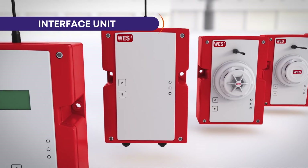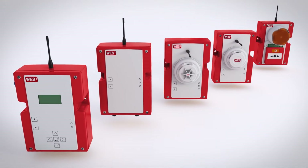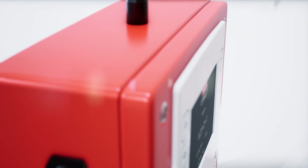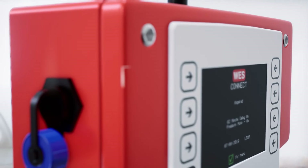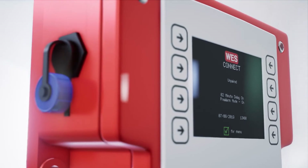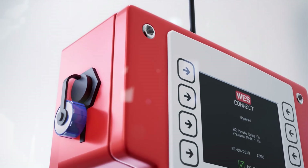WES3 can connect to systems such as building management systems or access control. WES3 also incorporates WES Connect, our next generation base station that brings enhanced ergonomics for ease of use, and full 4G connectivity for wirelessly connecting to cloud-based management platforms such as Ramtech's React.